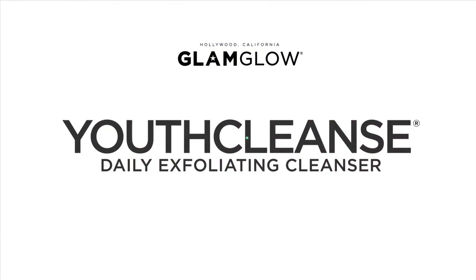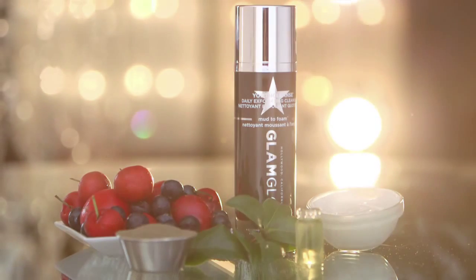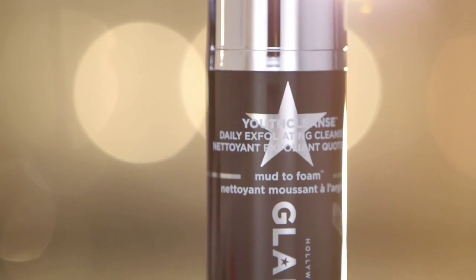Glam Glow Youth Cleanse Daily Exfoliating Cleanser — a mud-to-foam daily anti-aging exfoliating cleanser that transforms from mud into a gentle and effective foaming lather.